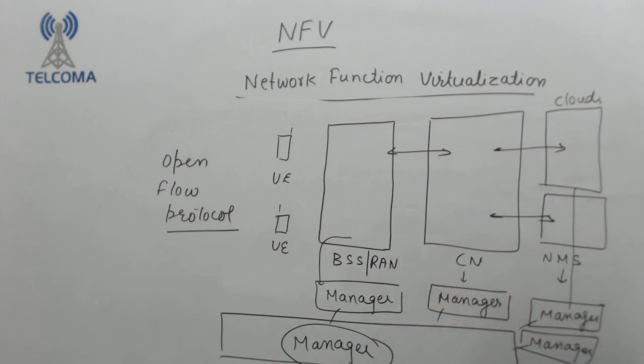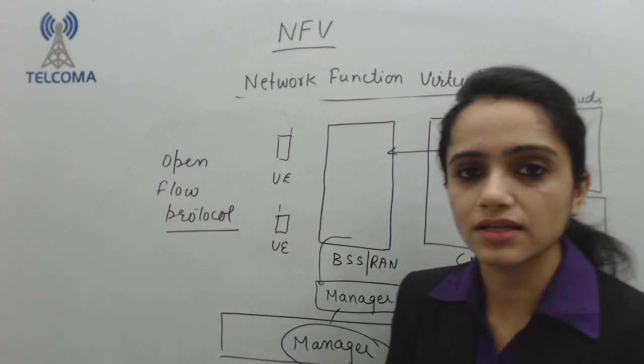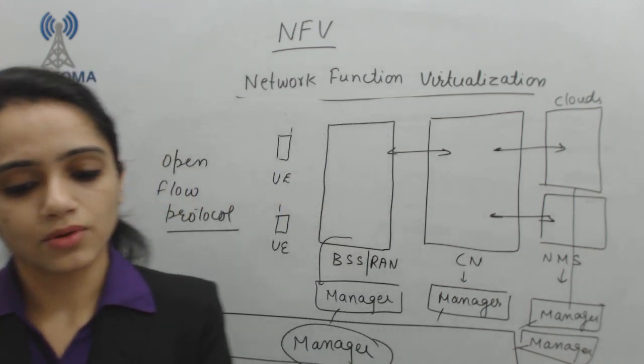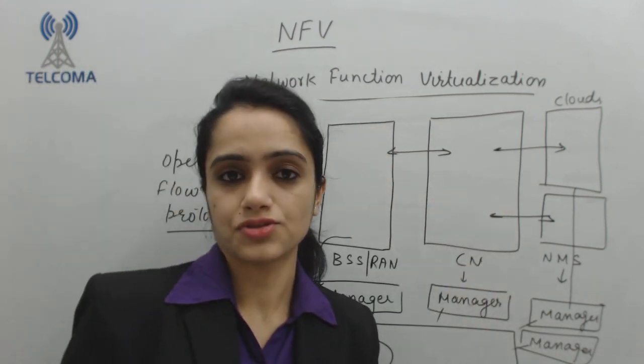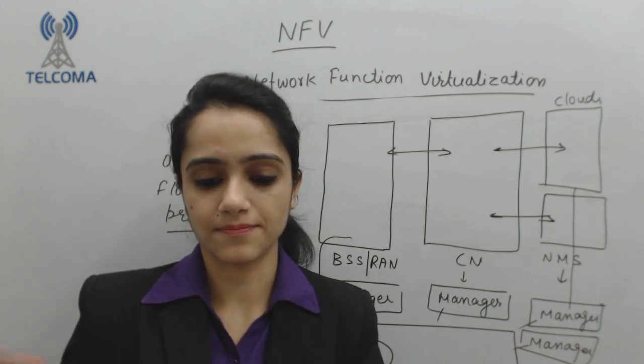Irrespective of different managers, we are combining them together. We are making a system more effectively. So this is the concept of Network Function Virtualization.